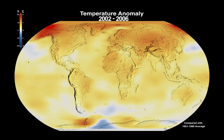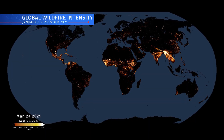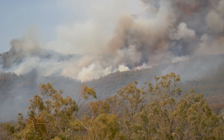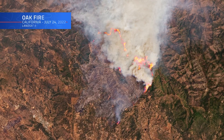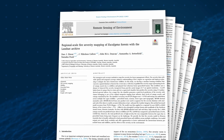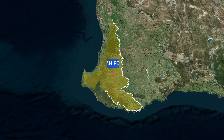As climate change drives our planet's temperatures higher, so does the prevalence of extreme events that put ecosystems at risk. Wildfires across the globe have increased in frequency and intensity. Australia is no stranger to these types of fires — the 2019–2020 bushfire season was one of the most destructive on record. Researchers at the University of Western Australia developed a new machine learning approach with the help of Landsat 8 data to generate a 16-year history of wildfire severity in the eucalyptus forests of the continent's southwest.